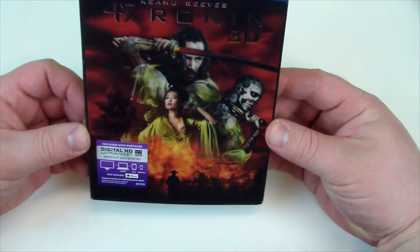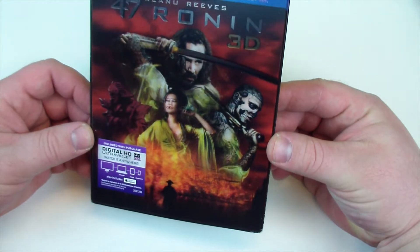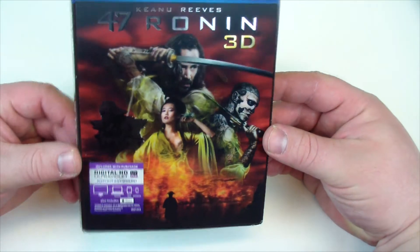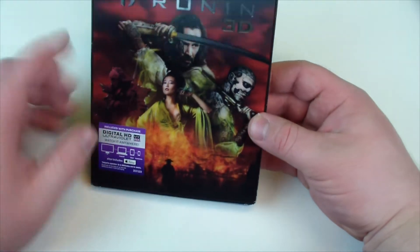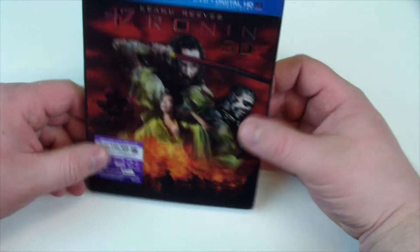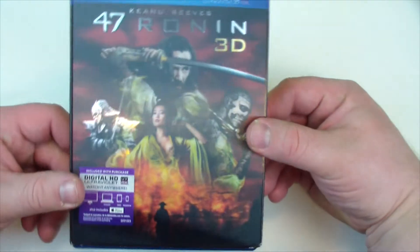So this lenticular is actually kind of cool. You have to really move it around to get everybody in their 3D. The gun looks not right though, but it's pretty cool overall. You can't really tell what's going on there. Imagine the dedication to tattoo your entire face to look like a skull — that's some dedication right there.